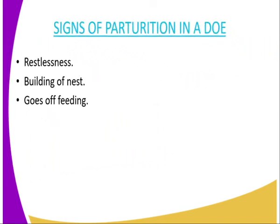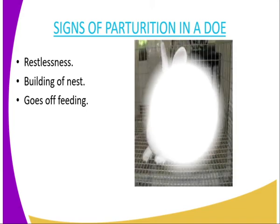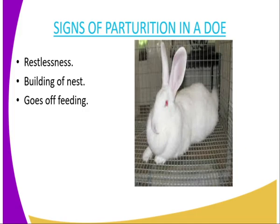Then we have signs of paturation in a doe — that is a female rabbit. The first one is restlessness; it becomes in a state of movement and moves here and there. Then we have building of nests as it prepares itself to perturate. Then it goes off feeding — whenever it is about to give birth, it will not have appetite and will not feed even if you provide it with feed.